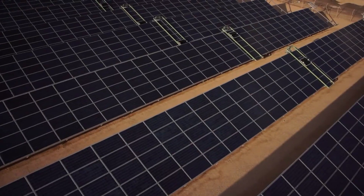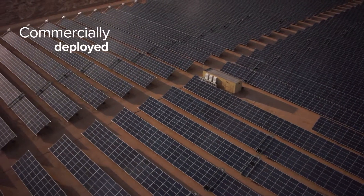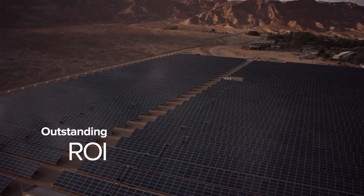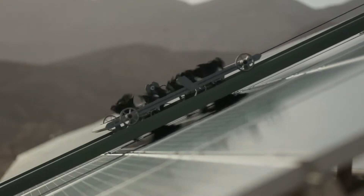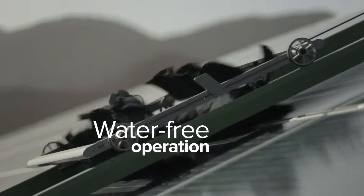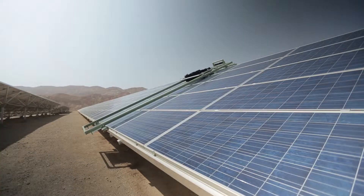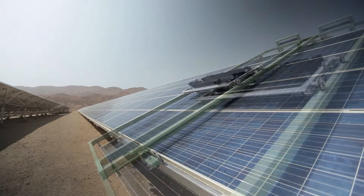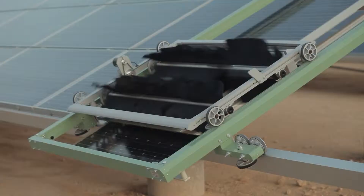Already commercially deployed, E4 dramatically enhances solar park performance and shortens overall return on investment. Each water-free E4 cleaning robot uses a microfiber and controlled airflow cleaning system, removing 99% of panel soiling every day.